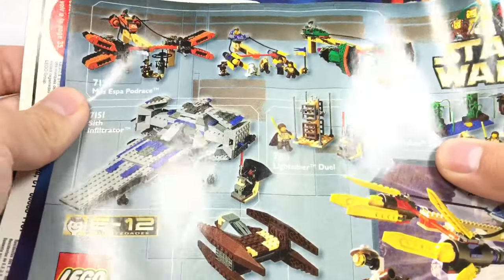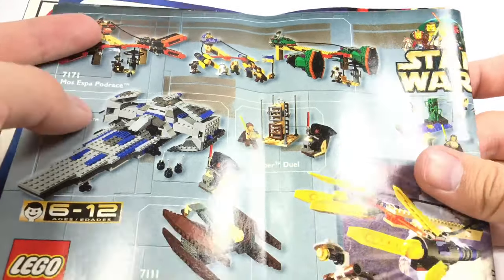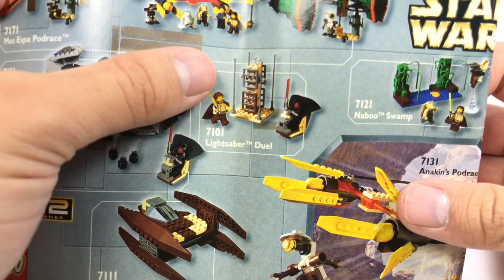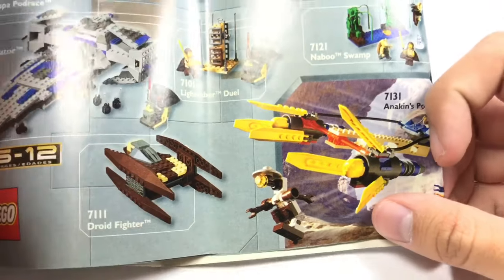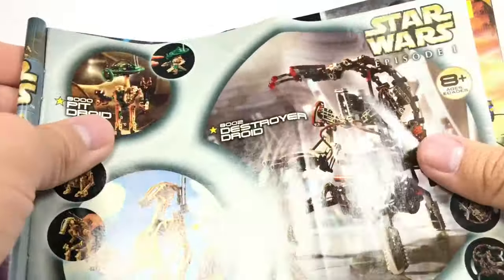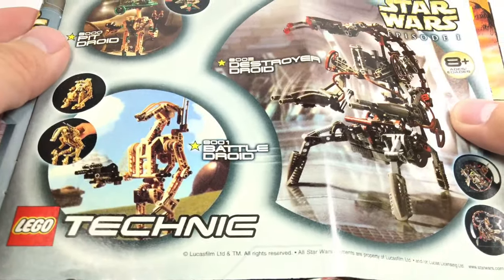Then we have some more Star Wars sets: Mos Espa Podrace, which looks like a whole bunch of stuff, Sith Infiltrator, Lightsaber Duel — which I think is officially the first LEGO Star Wars set by set number, so I need to get that one. I have Naboo Swamp, Anakin's Pod Racer which is pretty easy to get but I don't like the design, and Droid Fighter which is also easy to get — I absolutely despise that set. This is also when they started introducing Technic Star Wars sets: a Pit Droid, Destroyer Droid, and Battle Droid — pretty neat, ages 8 and up.